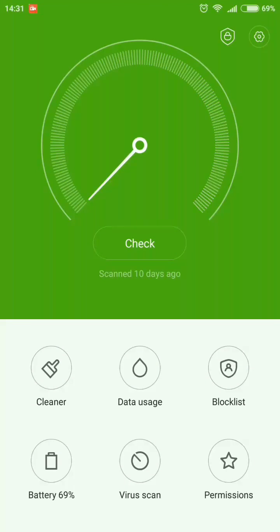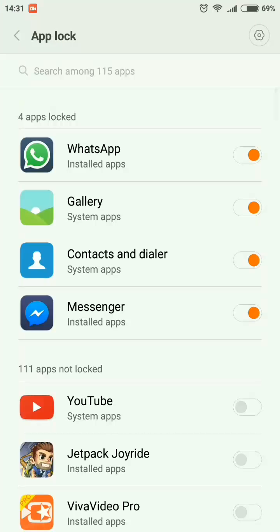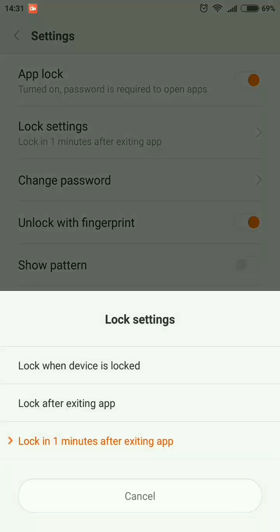If you go to the app lock feature and then go to the settings in the top right corner, you will see a new thing available: lock settings. Here you can choose the option for when the application gets locked. When you choose the first option, your application is locked along with your device when you lock your device. The second option locks the application immediately after you exit out of it.